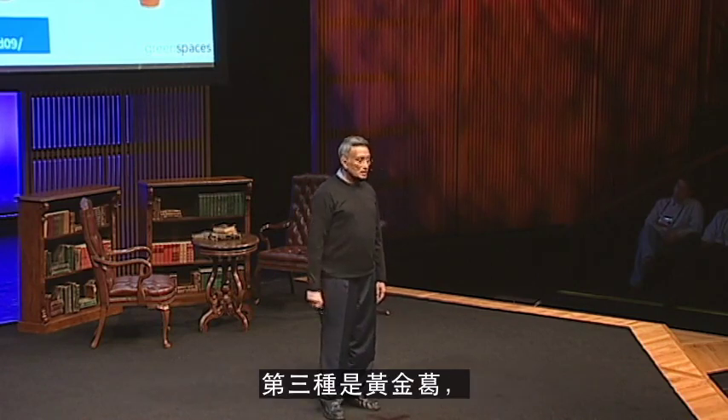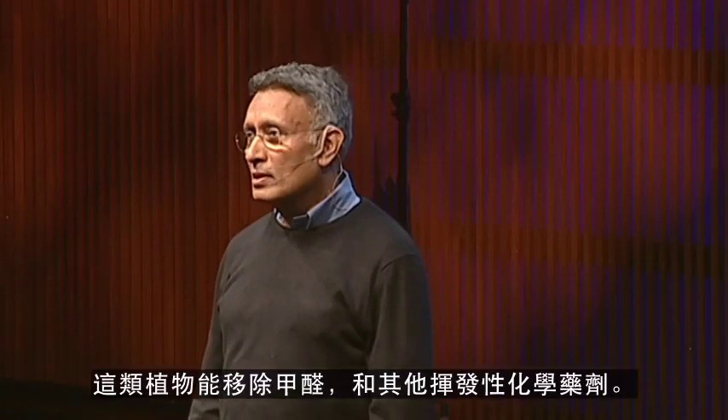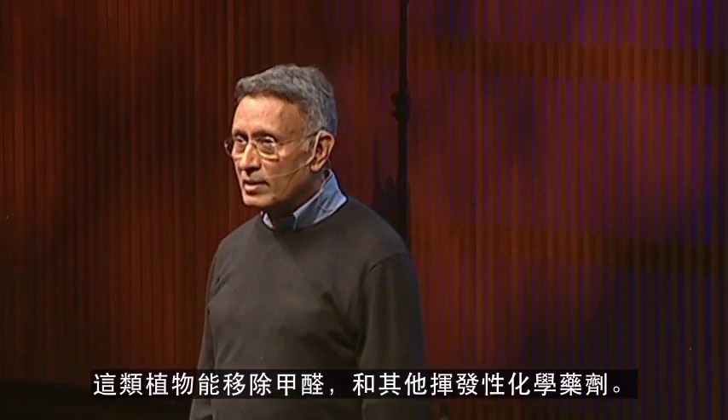The third plant is Money Plant, and this is again a very common plant, preferably grown in hydroponics. This particular plant removes formaldehyde and other volatile chemicals.